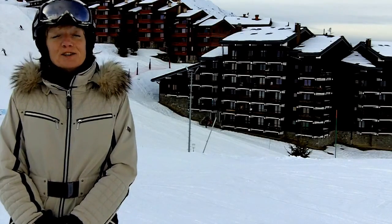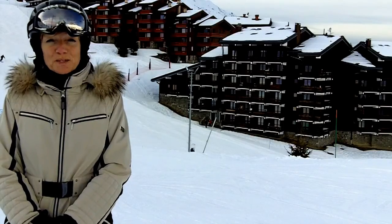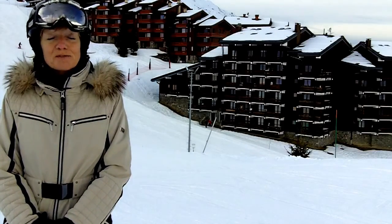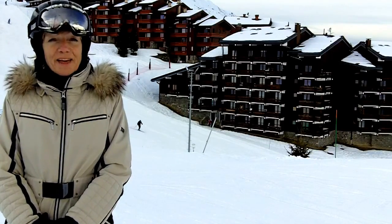Skiing conditions this week have been great. It's been very sunny and mild enough to picnic out of doors. Snow conditions as a result have been lovely, with soft snow almost everywhere, just a few hard patches developing here and there.